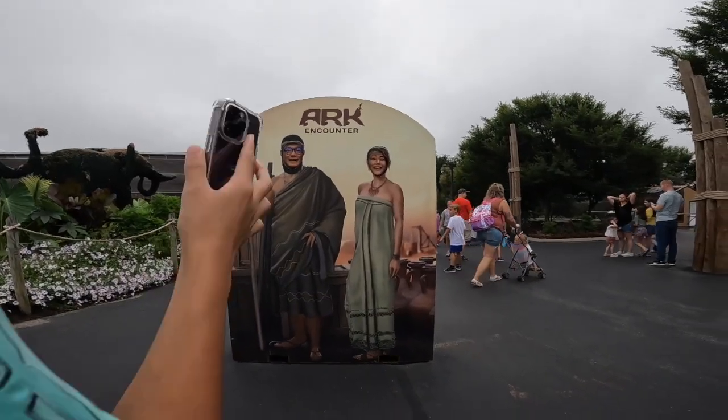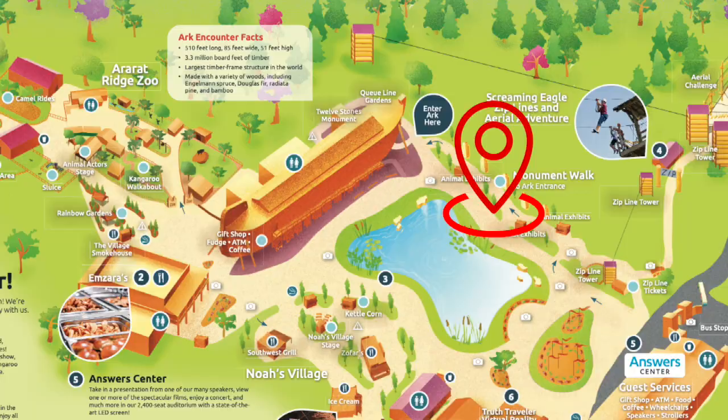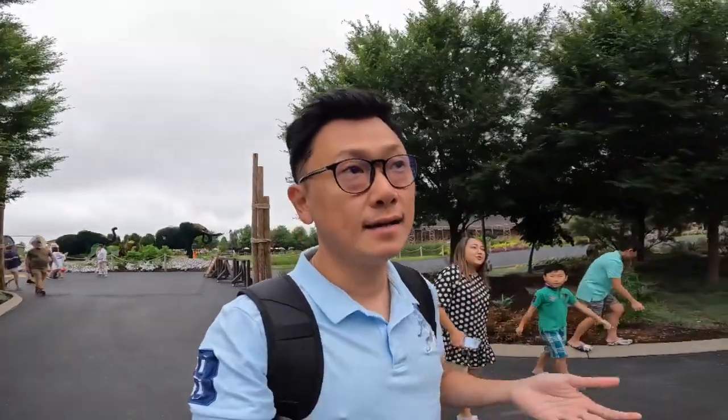You guys want to take pictures here? We'll be the Asian Noah's — the Asian Noah! A lot of people from Colorado, Texas, Ohio, and Louisiana are coming here. I think we are the only ones from New York.